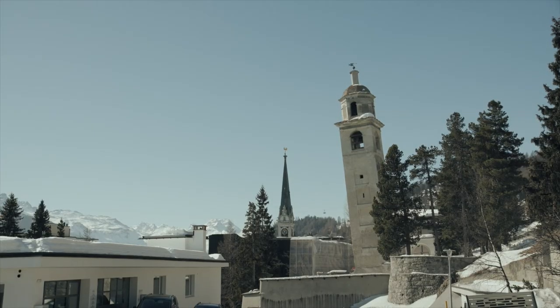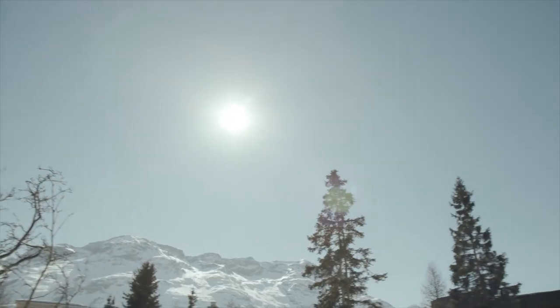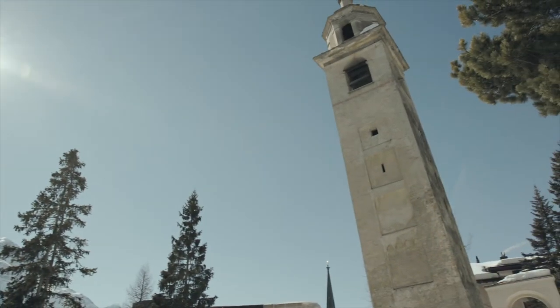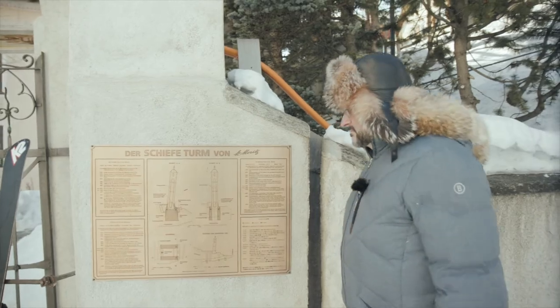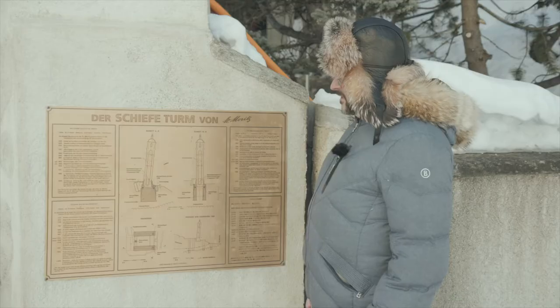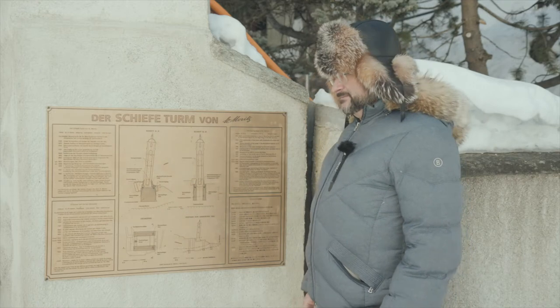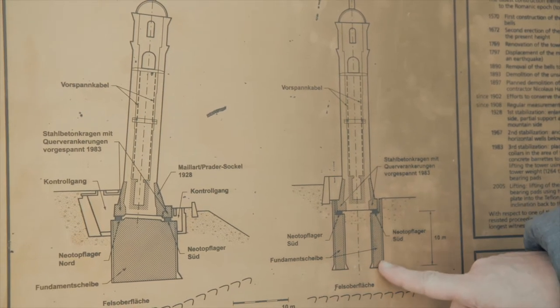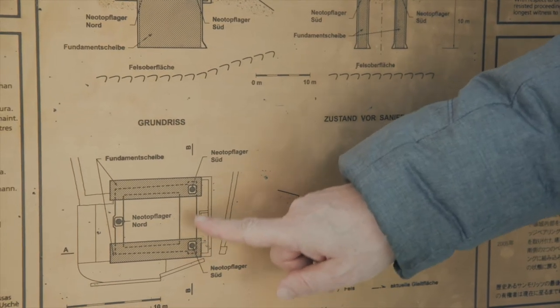Most likely thanks to Heffely's anchors, the tower survived the earthquake of 1976. After the death of Professor Heffely in 1978, responsibility for monitoring and stabilization of the tower went to the Institute of Geotechnical Engineering at ETH Zurich.